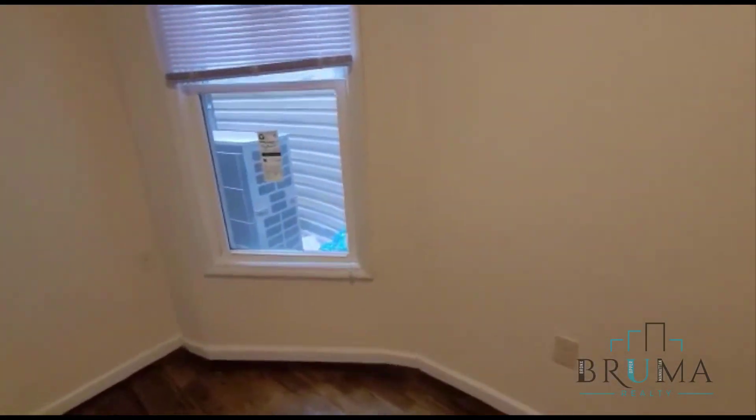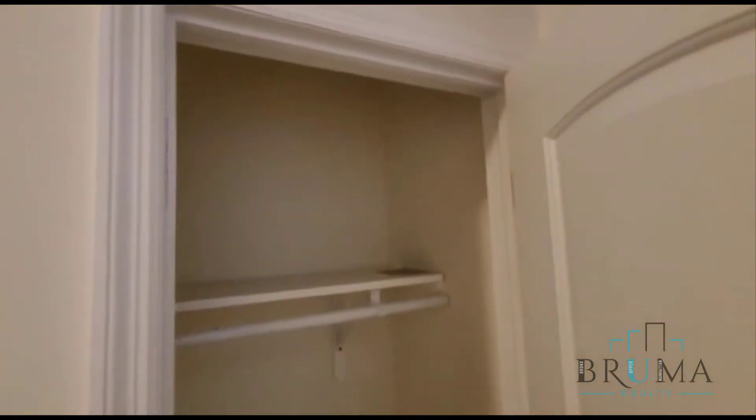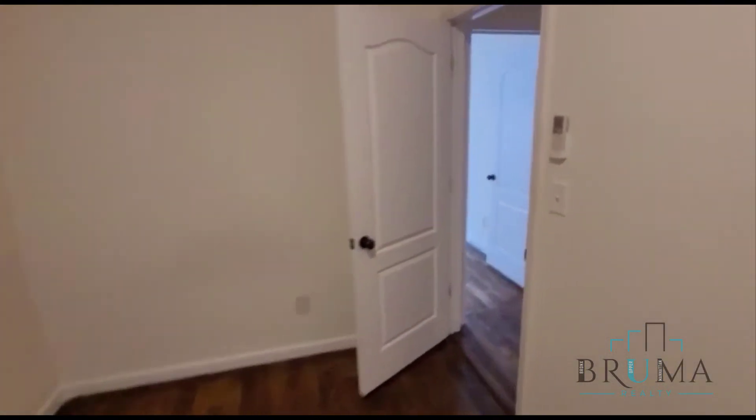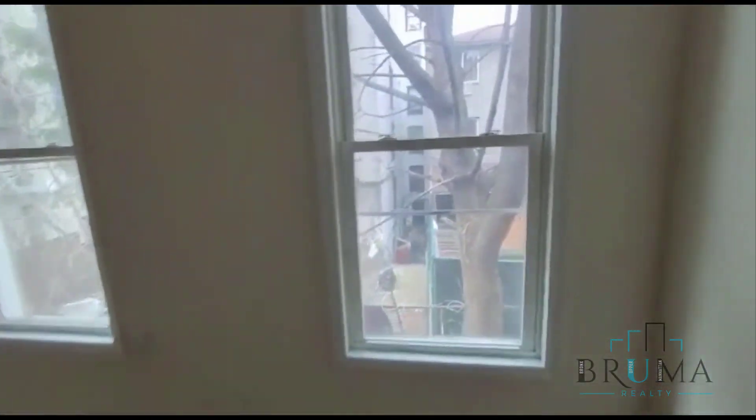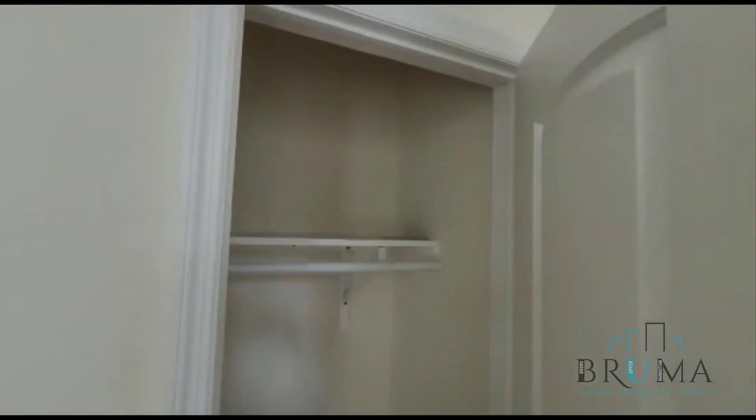Over here, next to the kitchen, we have bedroom number four. This bedroom is also full-size, with a closet at the end. And finally, this is the fifth bedroom. This bedroom is king-size, with some nice lighting from the back, two large windows, and a closet at the far end.